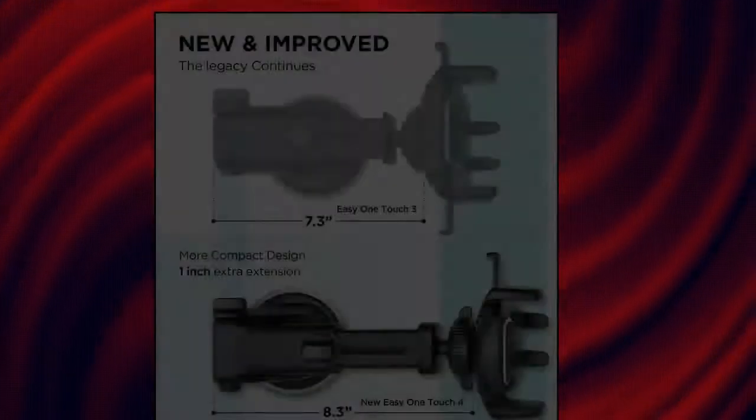Humix Car Phone Holder Mount — Super Stable. IOTI Easy 1-Touch 4 Dash.